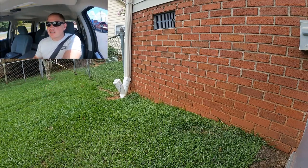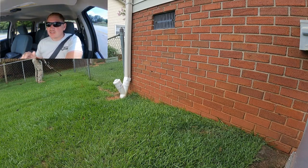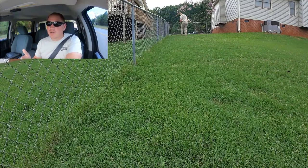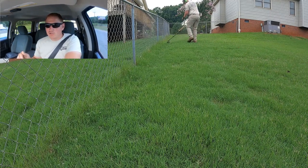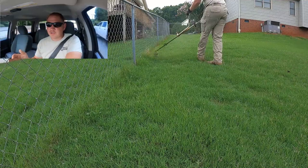Once I get all the jobs done for the day, I'll take the equipment back to where I store it and make sure everything is in good working order and nothing needs to be repaired. Then I'll run off to the bank and make any cash or check deposits that I need to. I'm probably going to be looking at switching to online billing later on down the road.